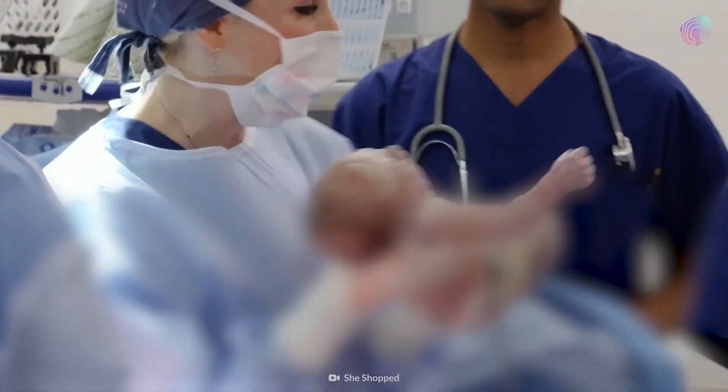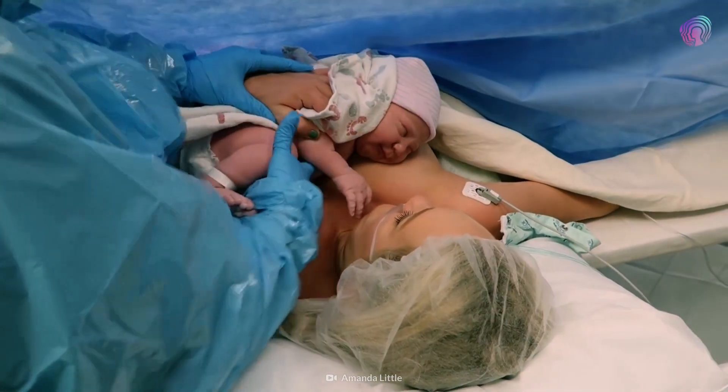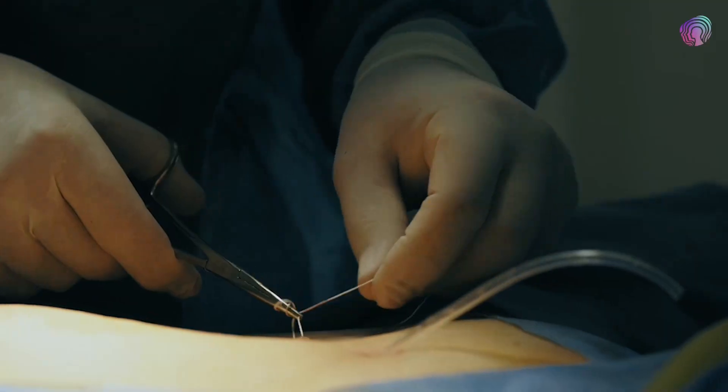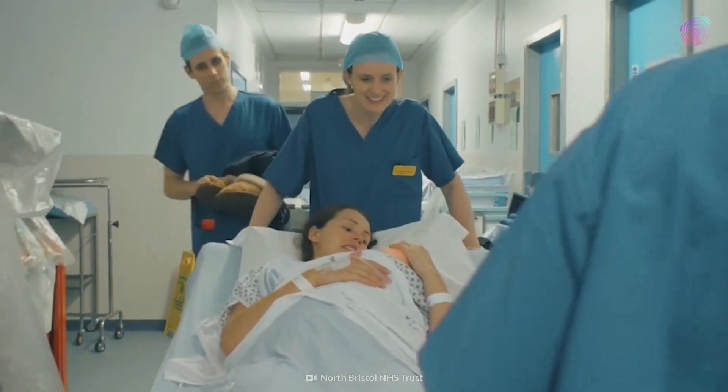The surgeon will cut off the umbilical cord, remove the placenta, and inspect your uterus for any tears. You'll be stitched up, wrapped in bandages, and wheeled off to the recovery section.